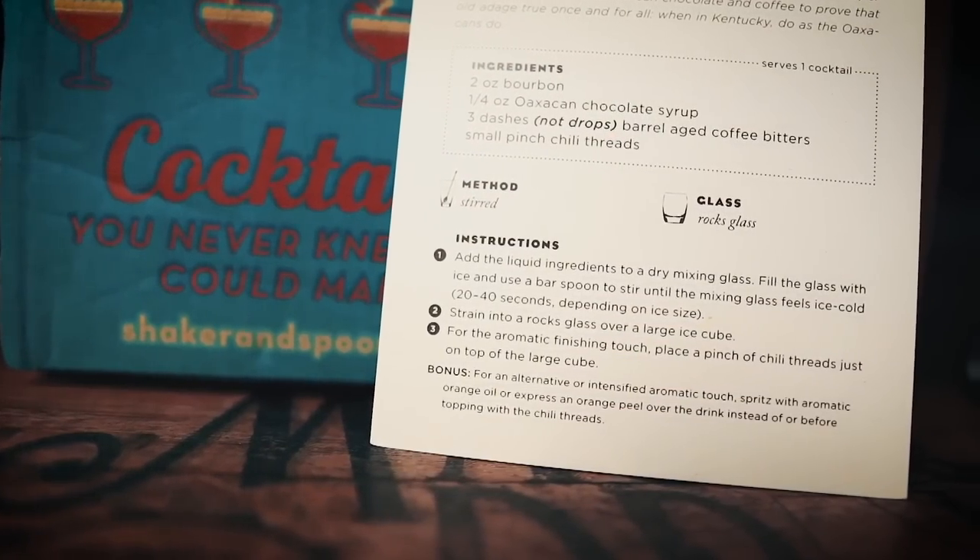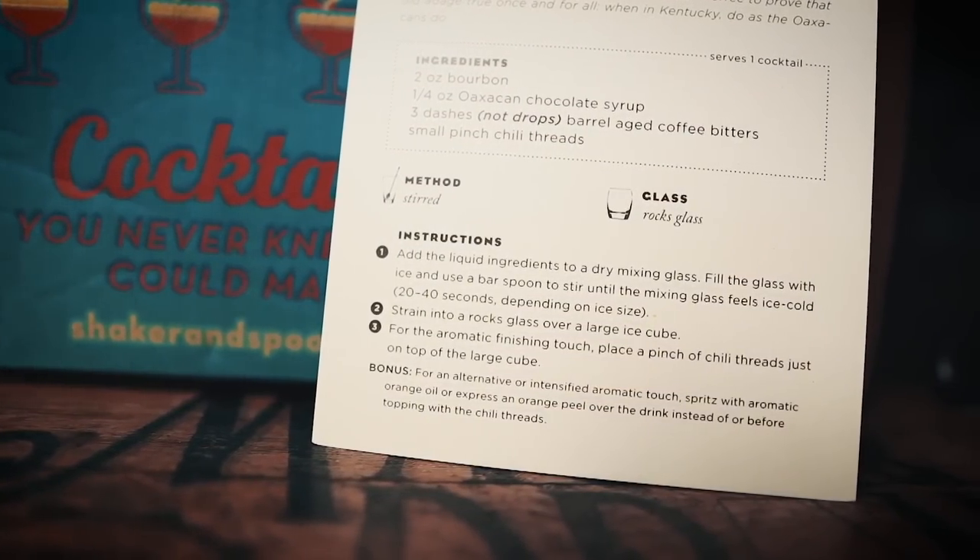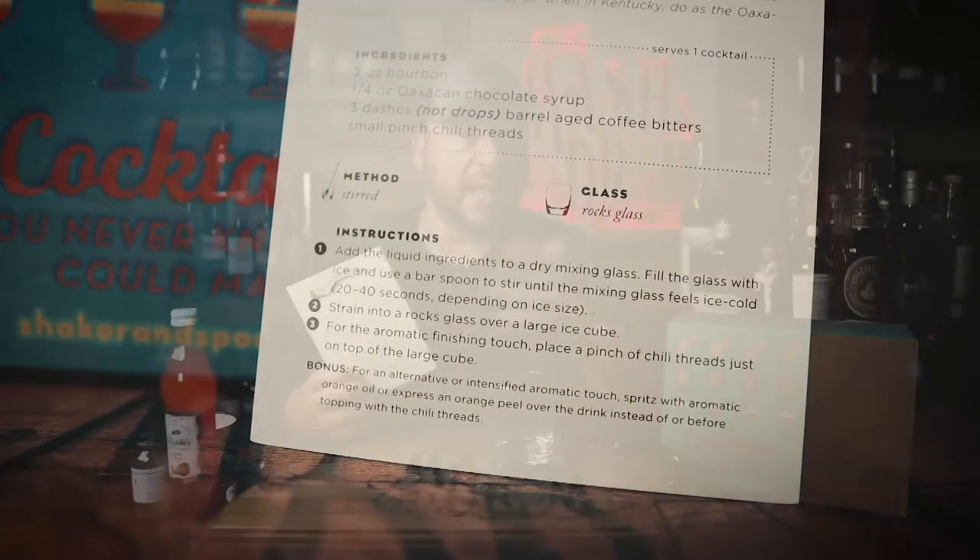If you're a novice at making cocktails, have no fear — in the box you get these recipe cards that guide you through step-by-step crafting each cocktail in super great detail, including the glassware you need. Anyone can make and enjoy these high-end cocktails. Let's make the next bourbon cocktail called the Kalusa Hachi.